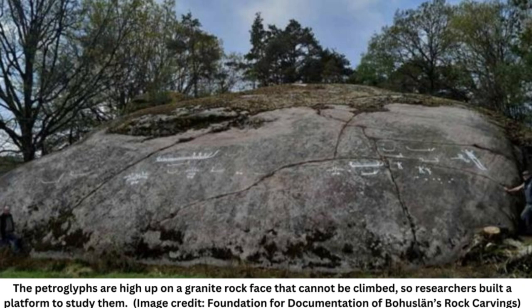Archaeologists have discovered a group of late Nordic Bronze Age petroglyphs hidden under a thick covering of moss — around 40 petroglyphs depicting ships, people, and animal figures dating back around 2,700 years in Bohuslän, southwestern Sweden.